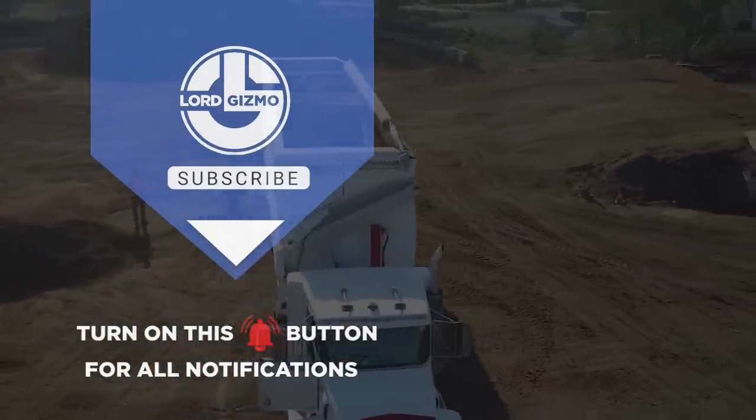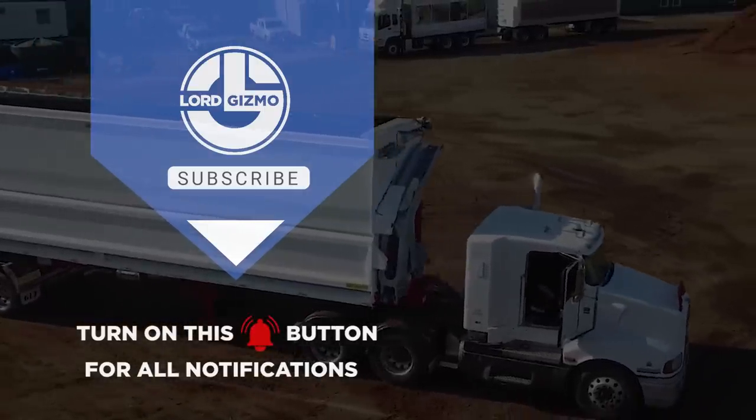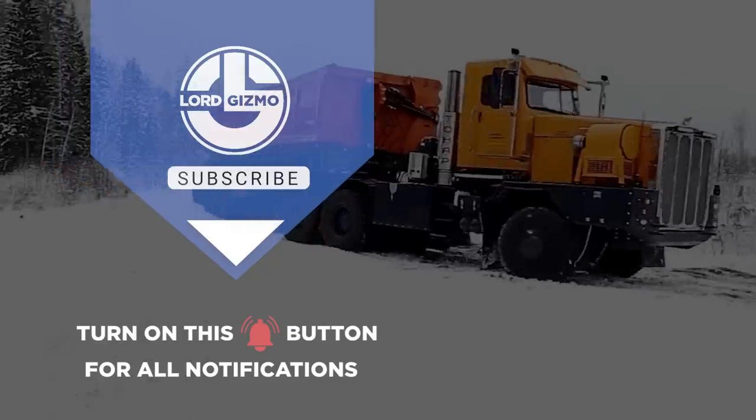And if you liked this video, make sure you check out one of these two for more cool machinery. Feel free to like and subscribe — we always appreciate it.